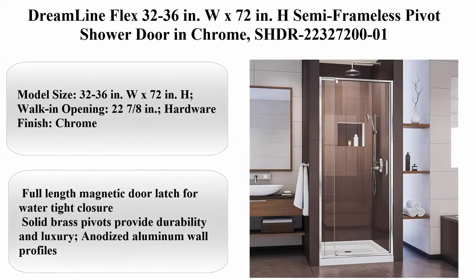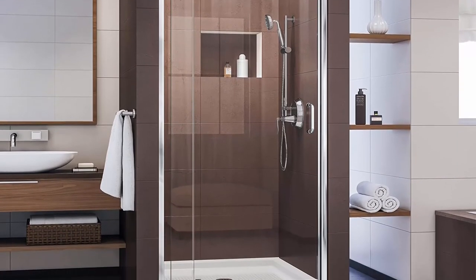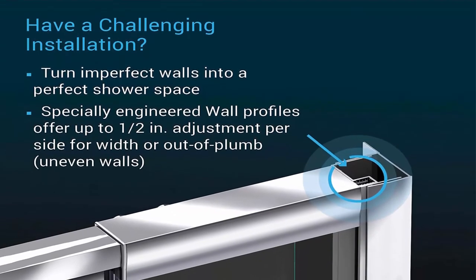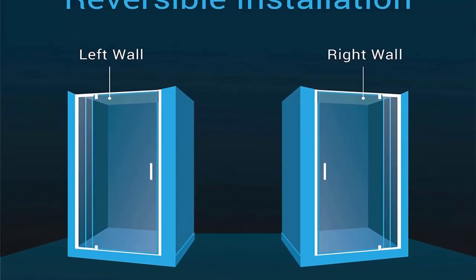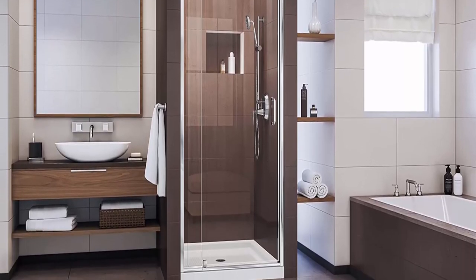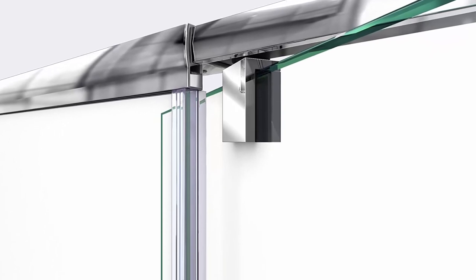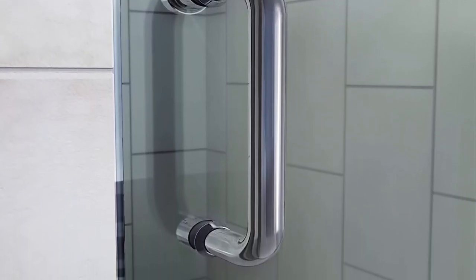Top 9: Dreamline Flex, 32 to 36 inches W x 72 inches H, semi-frameless pivot shower door in chrome, SHDR22327200-01. Model size: 32 to 36 inches W x 72 inches H, walk-in opening 22 and 7/8 inches. Hardware finish: chrome, up to 4 inches width adjustment within telescopic rails. An additional 1/2 inch adjustment per side for out-of-plumb or uneven walls within wall profiles. Full-length magnetic door latch for watertight closure. Solid brass pivots provide durability and luxury. Anodized aluminum wall profiles. 1/4 inch, 6mm thick certified clear tempered glass. Semi-frameless glass design built to last. Minimum threshold depth 1 and 3/8 inches. All measurements should be taken only after walls are finished — tile, back walls, etc.